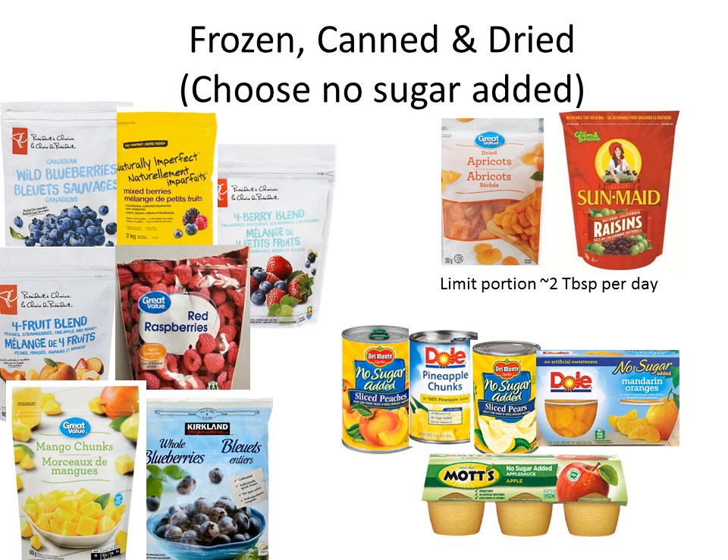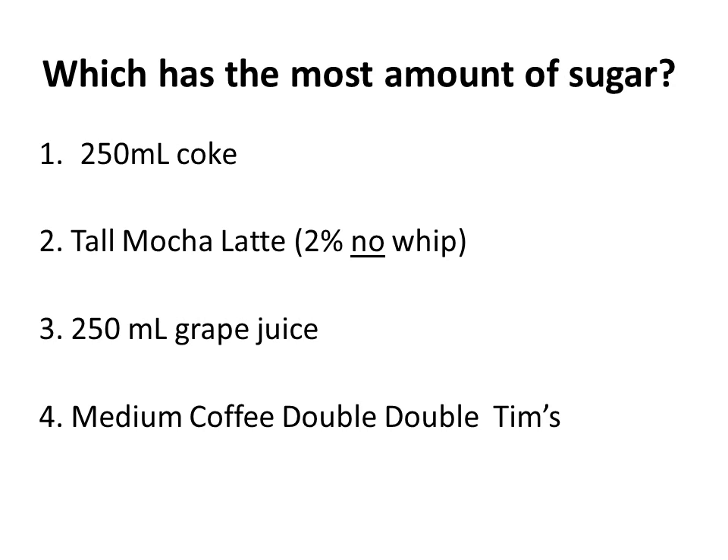Frozen fruit is great — blueberries are wonderful in oatmeal, raspberries too. All the fruit here can easily be added to oatmeal year-round. They could easily go into smoothies, and in summertime when it's really hot, frozen fruit makes a lovely snack to cool you down. Frozen fruit can also easily be used in baking — in crumbles, muffins — lots of different ways to use fruit readily available in your pantry.